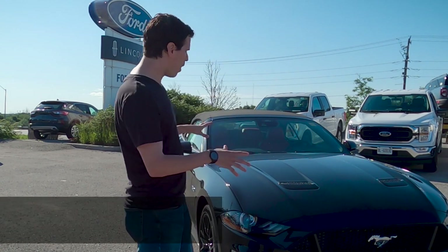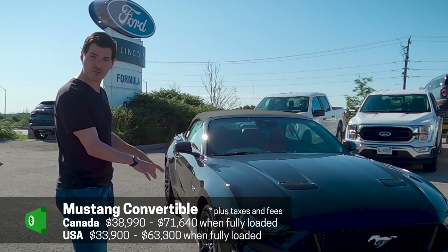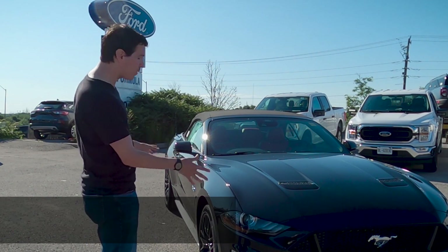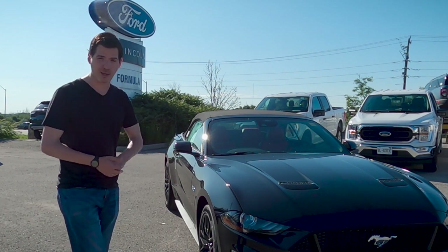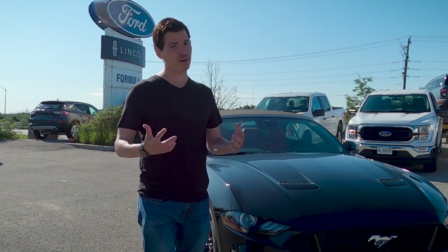Now this is going to be a quick walk around looking at all of the basics of the vehicle. If you're looking for something specifically talking about the features of the GT performance package, check down below because I've done a few videos on how that works. Let's dive in, have a little bit of fun, and see what the Mustang GT convertible is all about.